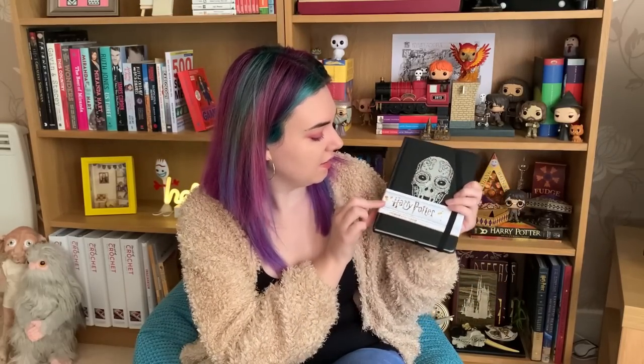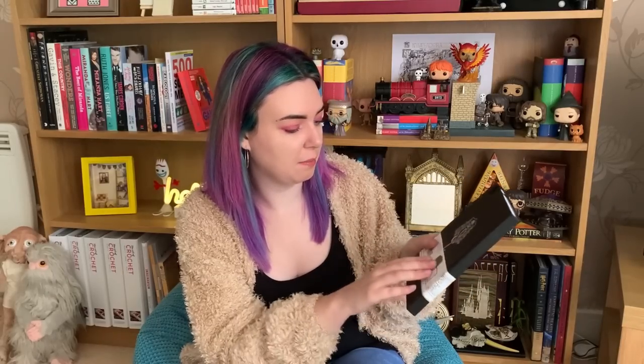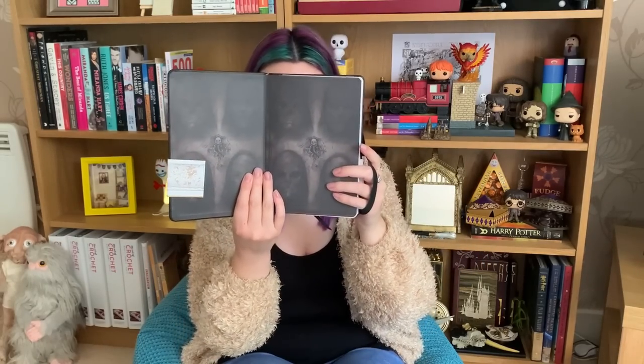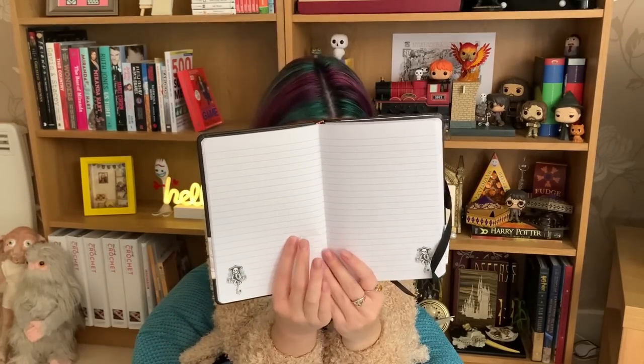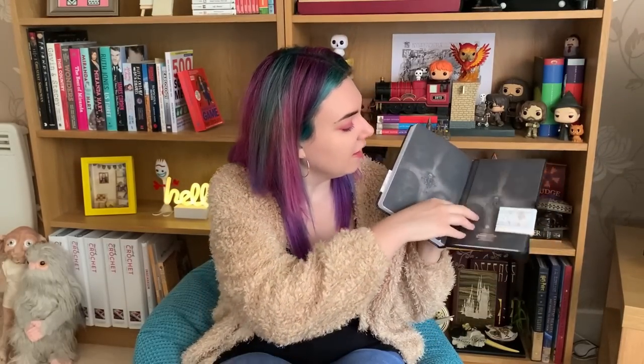Next we have a lovely notebook. This is an A5 notebook with lined pages and a Death Eater skull on the cover. It's a really pretty notebook and on the back we've got a Dark Mark. Inside there are more Dark Marks and a little illustration on each of the pages — I appreciate when notebooks go to that extra effort. On the back it even has a little sleeve for you to keep post-it notes in. That's lovely.